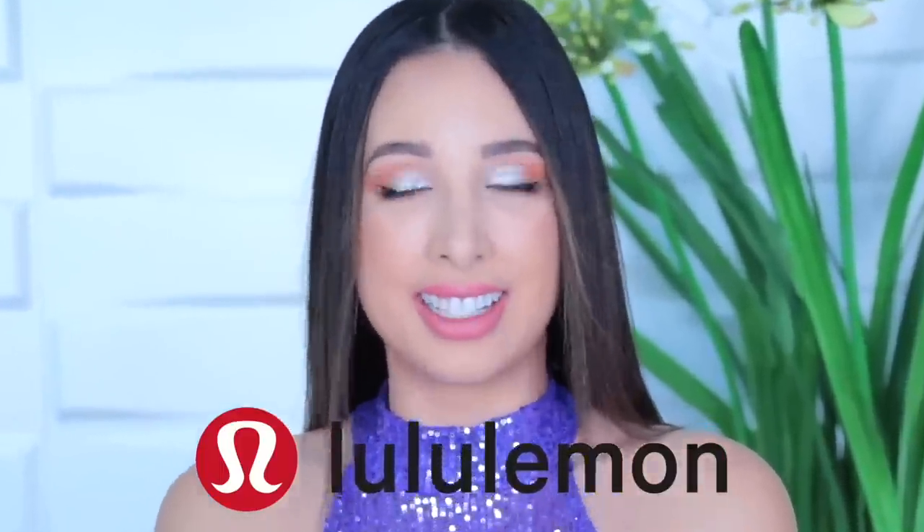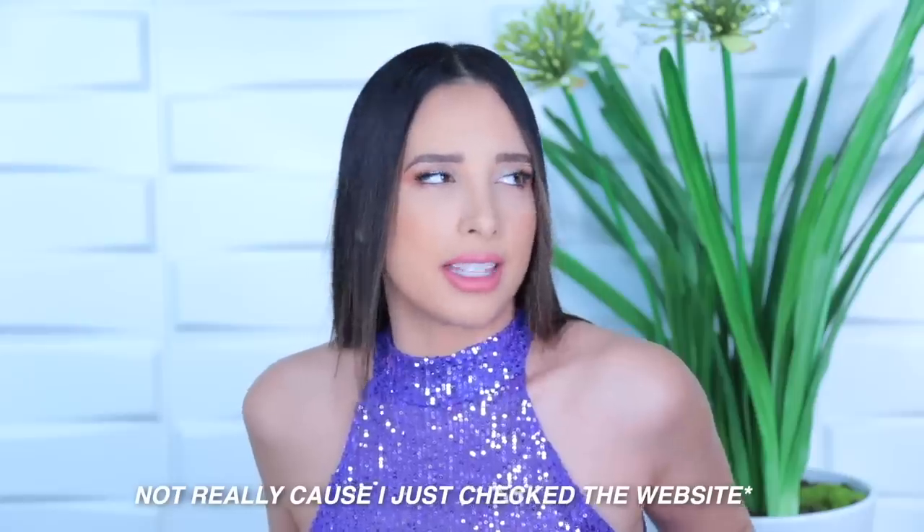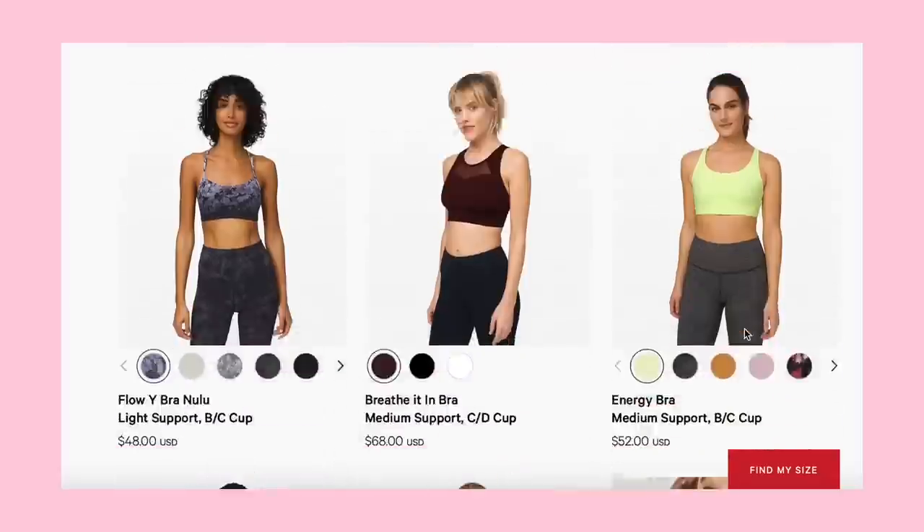Hi guys, I'm Mar. Today we are gonna be exposing Lululemon hacks. I know you guys might be like, 'I don't need Lululemon hacks — who's buying Lululemon? They're selling a bra for 200?' All right, maybe that's an exaggeration, but seriously, like 80 dollars, which might as well be 200. It's a sports bra — I just need it to be tight and keep my girls from bouncing around.